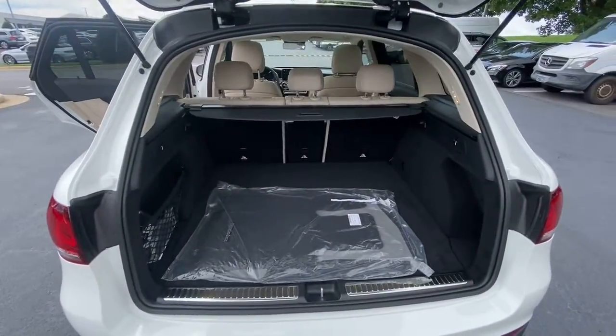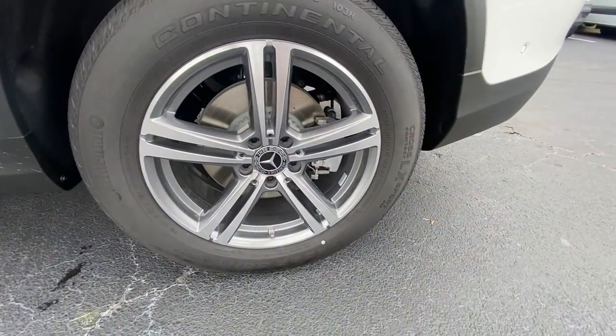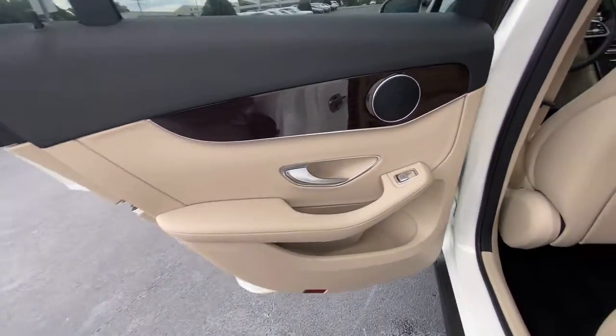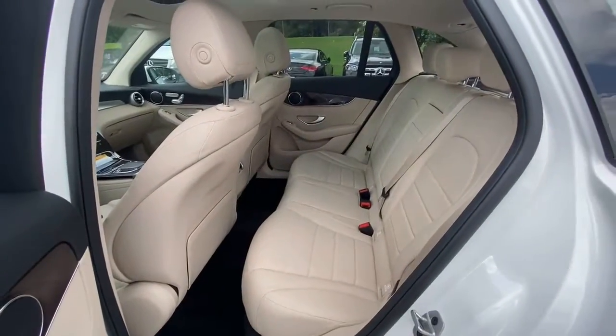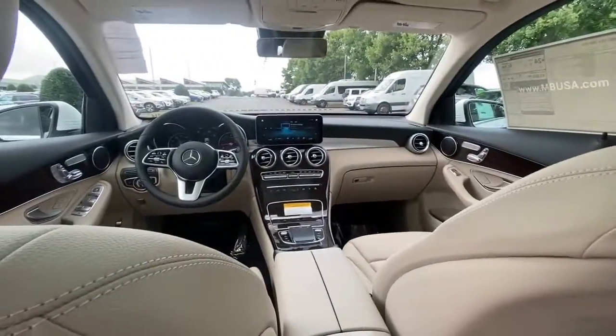The following are some of this vehicle's highlighted options: panoramic roof, keyless entry, fog lamps, power liftgate, power passenger seat, power driver seat, electronic stability control, aluminum wheels, dual-zone AC, seat memory.